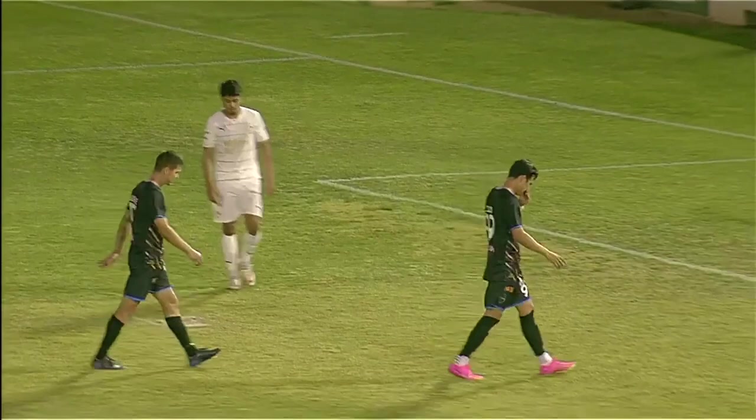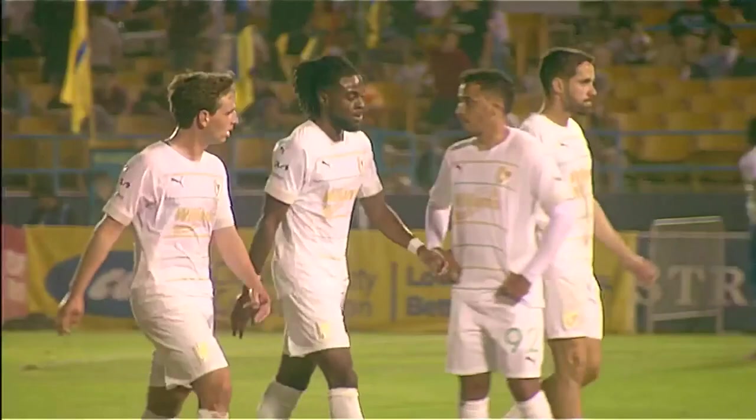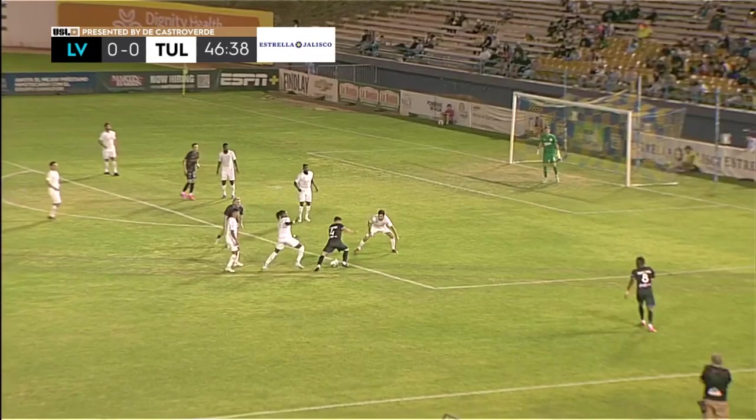Half time at Cashman Field in Las Vegas. Your thoughts on the first half? I think the game's there for anyone who wants it. Whatever team comes out in the second half playing a long ball into the central midfield asks the opposition to pressure you.